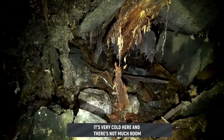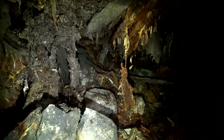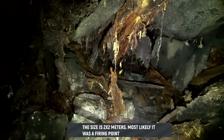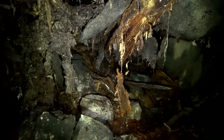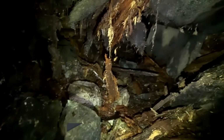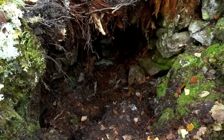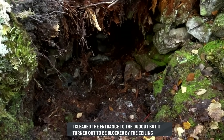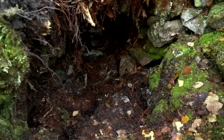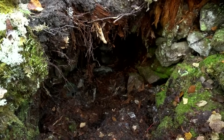Very cold inside this bunker, and it's very small — about 2x2 meters. Most likely this was a firing point. Well, we need to climb out — before the entrance collapses further. So that's the story: cleared the entrance, but the bunker turned out to be blocked from inside — the ceiling beams have already fallen. It's extremely dangerous to be in there.